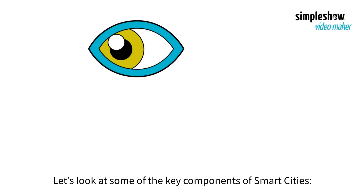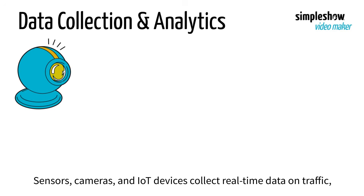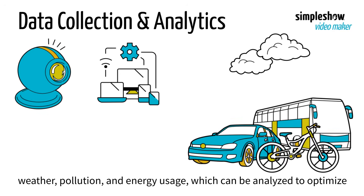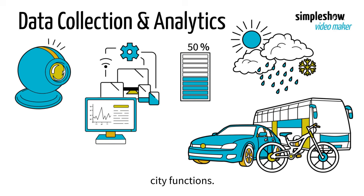Let's look at some of the key components of smart cities. Sensors, cameras, and IoT devices collect real-time data on traffic, weather, pollution, and energy usage, which can be analyzed to optimize city functions.